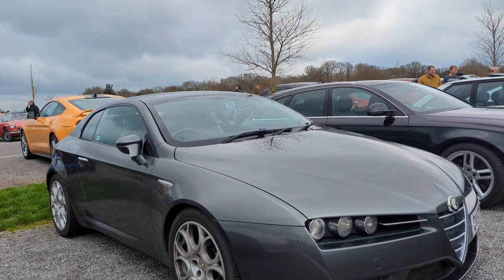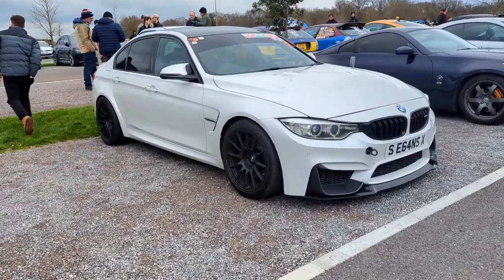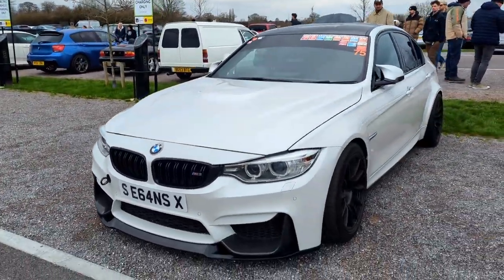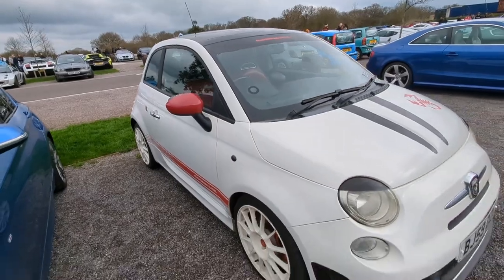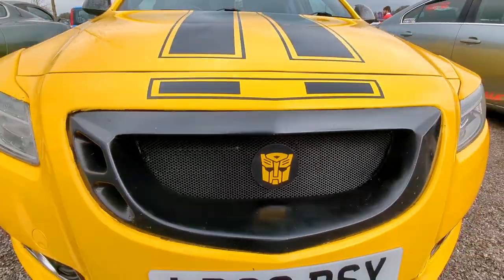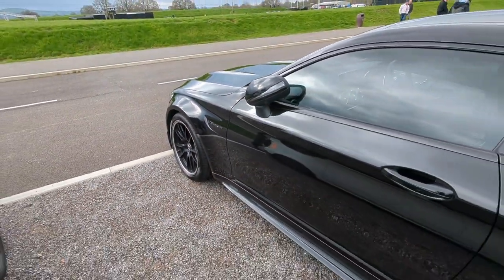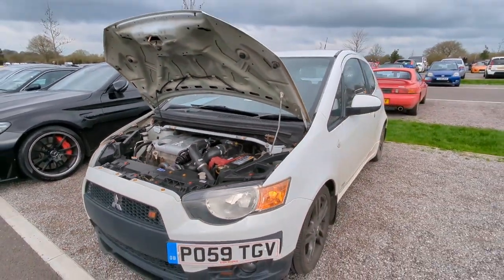Very nice looking cars these. These were everywhere when I first started driving.